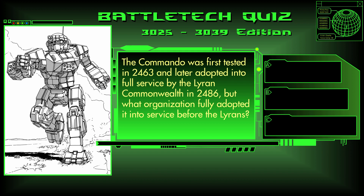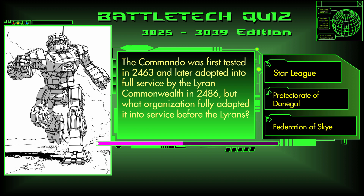Question 1. The Commando was first tested in 2463 and then adopted into service by the Lyran Commonwealth in 2486. But what organization fully adopted it into service before the Lyrans? The Star League, the Protectorate of Donegal, or the Federation of the Sky? The answer is B, the Protectorate of Donegal.